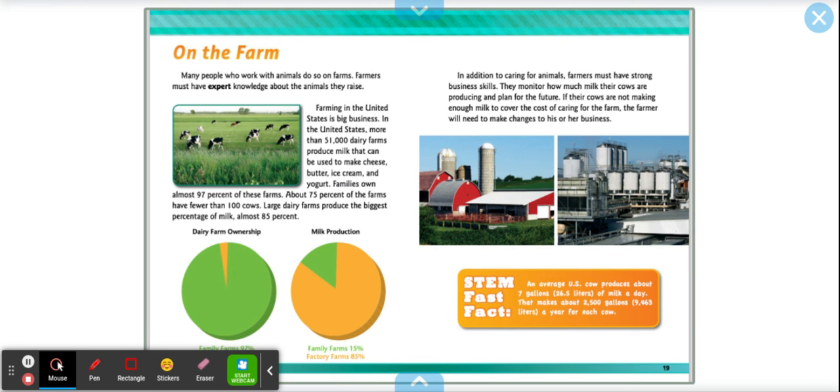On the farm. Many people who work with animals do so on farms, and farmers must have expert knowledge about the animals they raise. Farming in the United States is big business. More than 51,000 dairy farmers produce milk that can be used to make cheese, butter, ice cream, and yogurt. Families own almost 97% of these farms, and about 75% of the farms have fewer than 100 cows. Large dairy farms produce almost 85% of the milk. There's a pie chart here showing dairy farm ownership — family farms are 97%, but factory farms produce more milk than family farms.